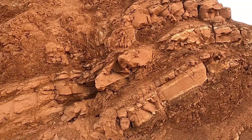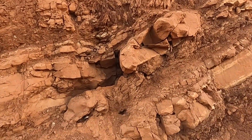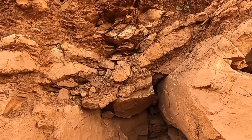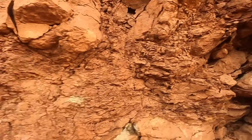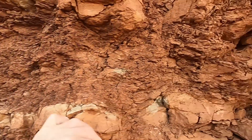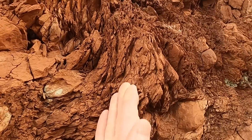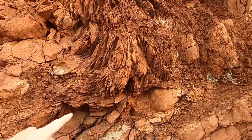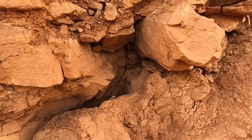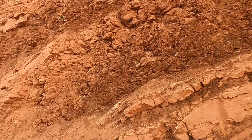You can also see there are some orientations in there that are a little different. The beds here are pretty horizontal, but then right here they look like they turn vertical — there's a change in orientation. I think we do have some structures here that have caused the rocks to become deformed.